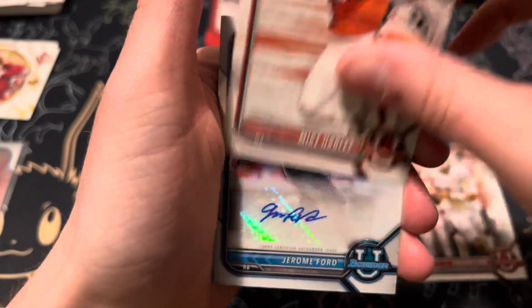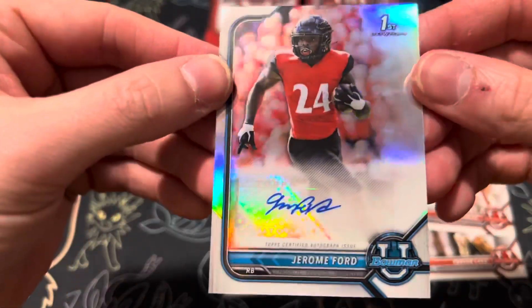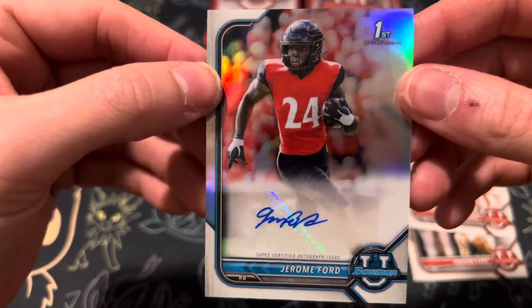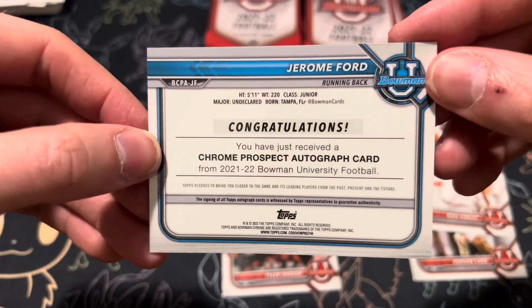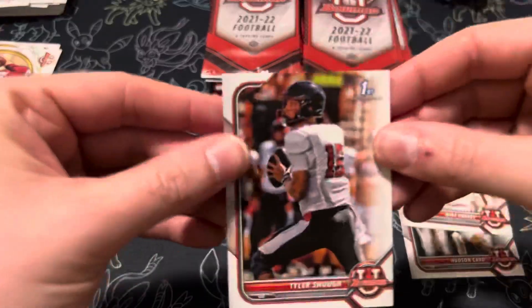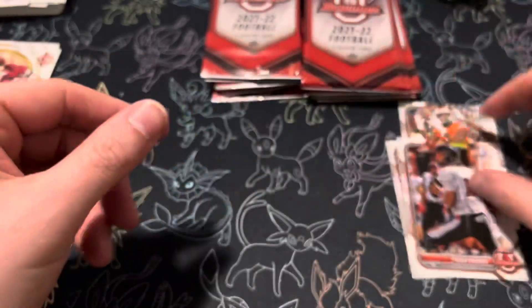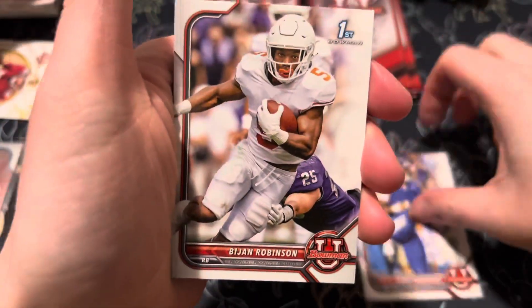Here's our second autograph — first Bowman of Jerome Ford, running back. Doesn't look like this one is numbered. And then Tyler Show. That's our two autographs and no Pickett, but nonetheless still worth it with a lot of other good players. And we have Chris Rodriguez, Robinson, Jalen Watson, Braylon Allen.